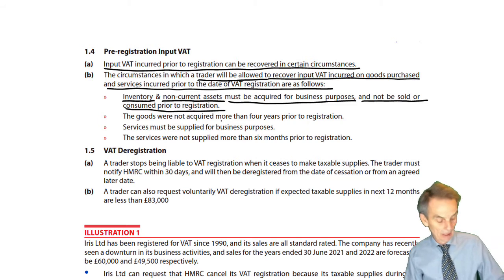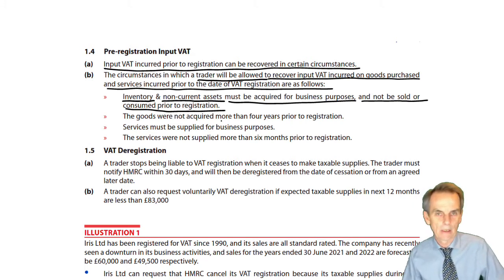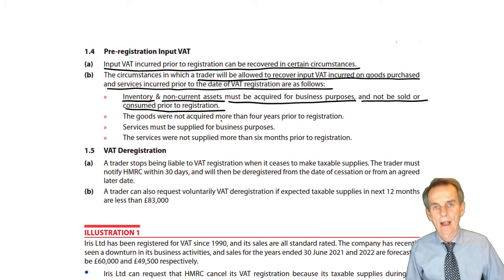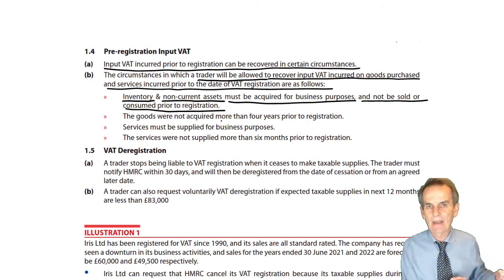So when you've registered for VAT, you will have stock in your particular business — whether that's the raw material stock, which is the most obvious one, or work in progress and finished goods. In relation to those stock items and the non-current assets that we have, anything that we still own at the point of registration, any input VAT that we have incurred in relation to those goods and assets, we are now able to recover on our first VAT return.